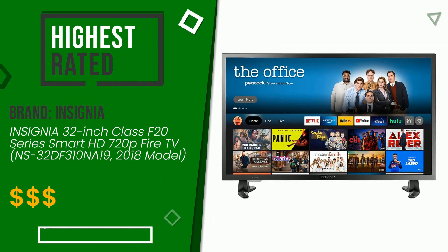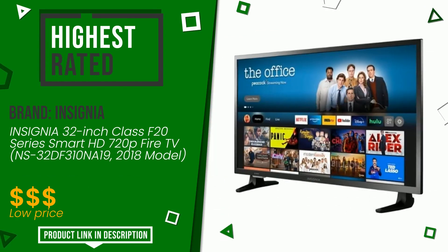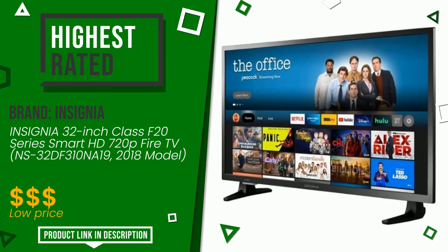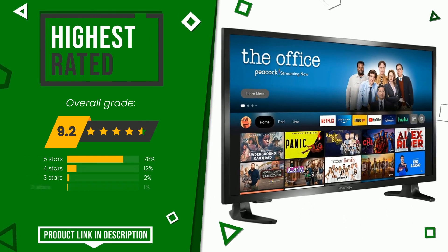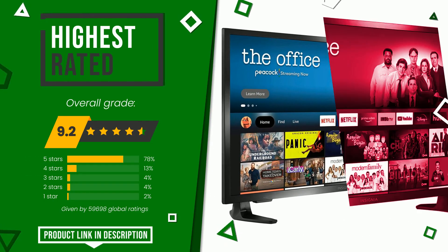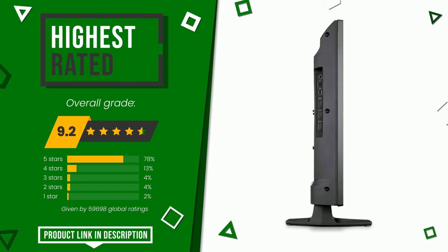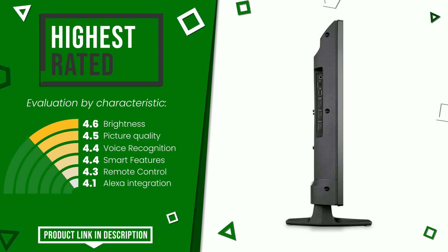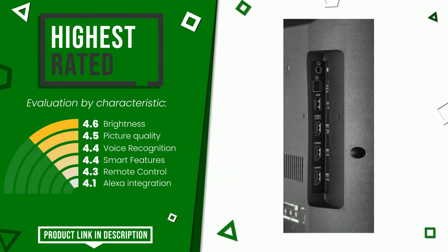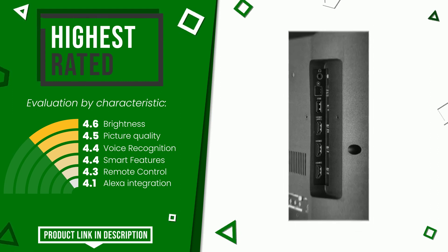The final grade assigned by our editorial staff to this Insignia product is 9.2 out of 10 for this category. It currently turns out to be the highest rated, with 59,698 overall ratings. The strengths are brightness, picture quality, voice recognition, smart features, remote control, and Alexa integration. For more information and the updated price, check the link in the description below the video.